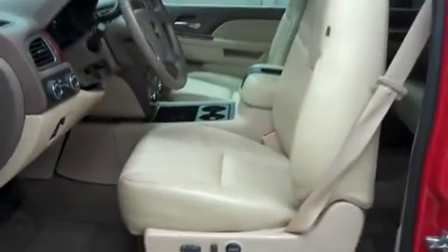Let's take a look at the interior. In the first row, there's leather bucket-style seating. These are dual-power, heated seats, and they're in nice condition. This truck has clean flooring, a clean dash, and headliner.